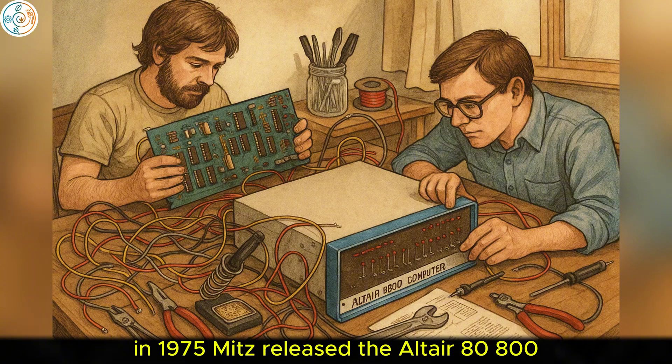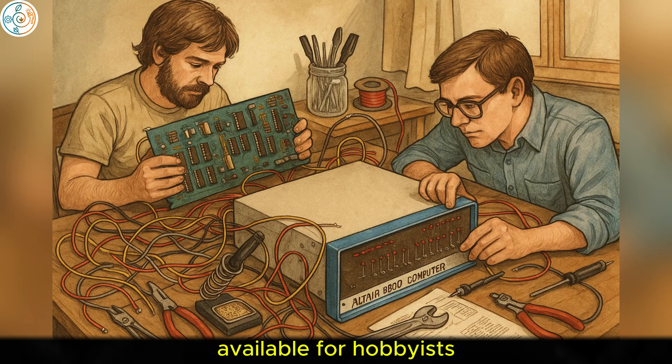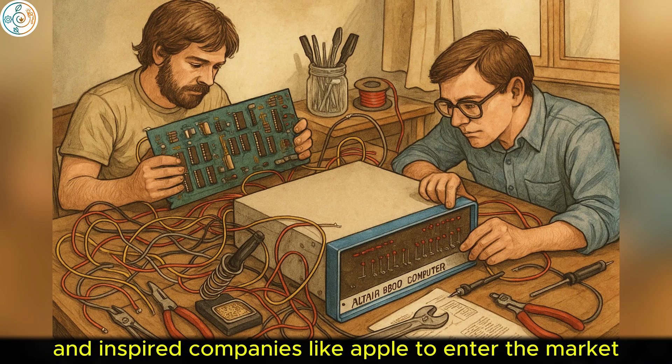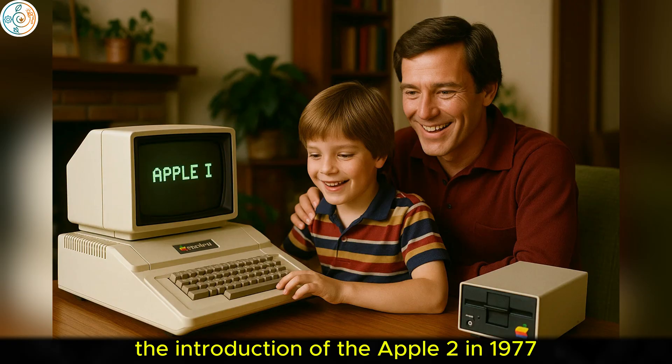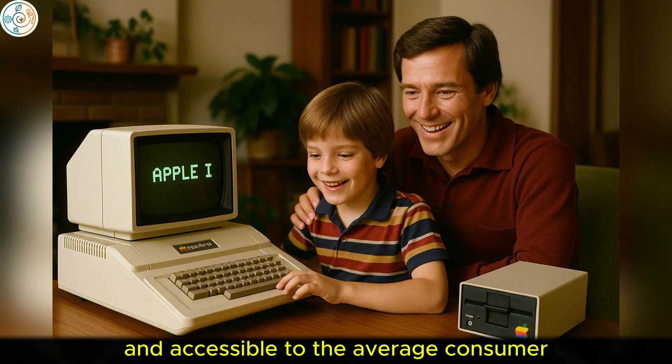In 1975, MITS released the Altair 8800, which was the first personal computer kit available for hobbyists. It ignited the personal computer revolution and inspired companies like Apple to enter the market. The introduction of the Apple II in 1977 made personal computers more practical and accessible to the average consumer.